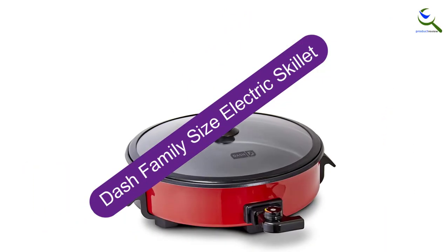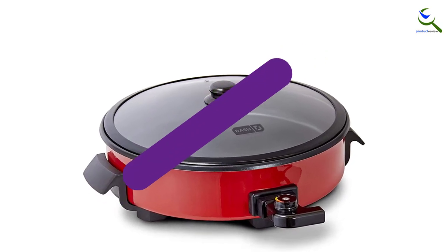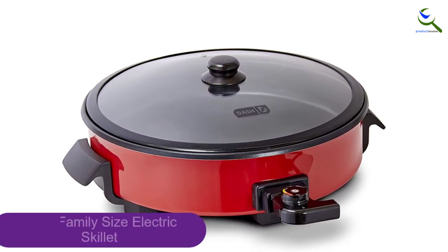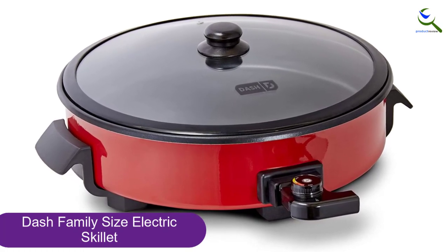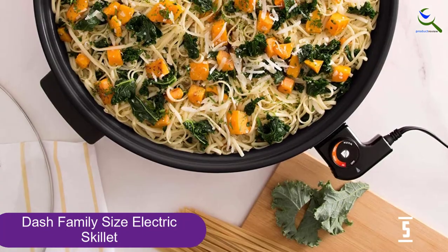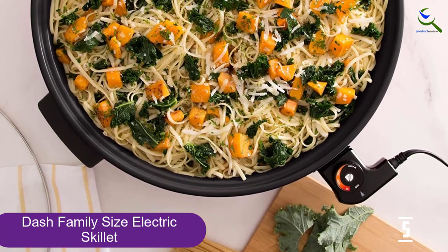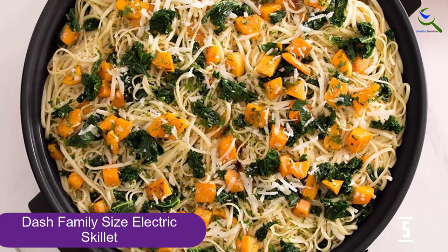Starting at number 5, we have the Dash Family Size Electric Skillet. The Dash Family Size Rapid Heat Electric Skillet, model DRG214RD, is the only skillet under $50 that we recommend. It also has the largest capacity of the units we tested, fitting the most chicken thighs, burgers, and pancakes, making it ideal for families.